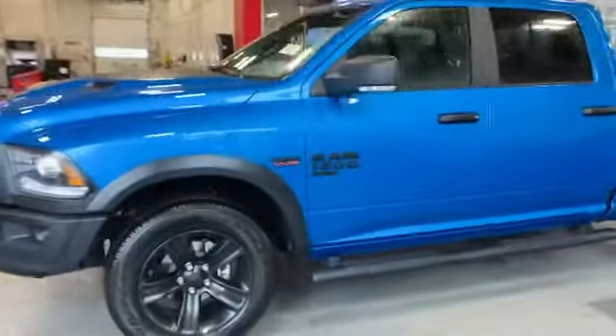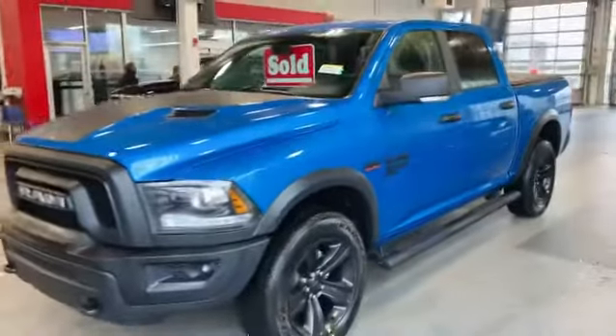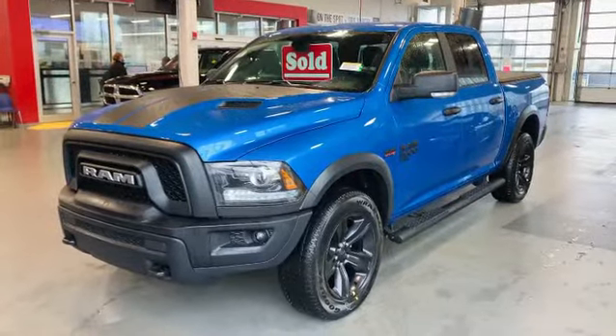So once again, as I walk up front to this beautiful Warlock, it's a 2021 Ram 1500 Warlock Crew Cab 4x4 5.7 Hemi. It's your good friend here Josh Parkinson at Oxford Dodge on Parkie's Picks.